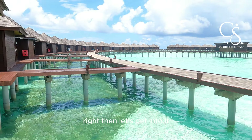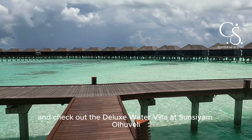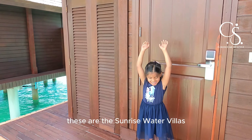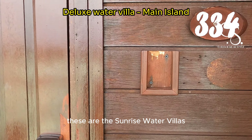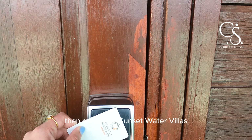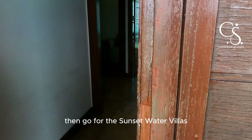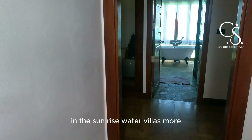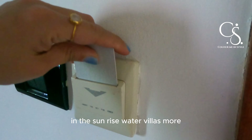Let's get into it and check out the deluxe water villa at Sun Siam Oluweli. These are the sunrise water villas. If you have a bit more budget, go for the sunset water villas. However, I do like the view from the bathroom in the sunrise water villas more.